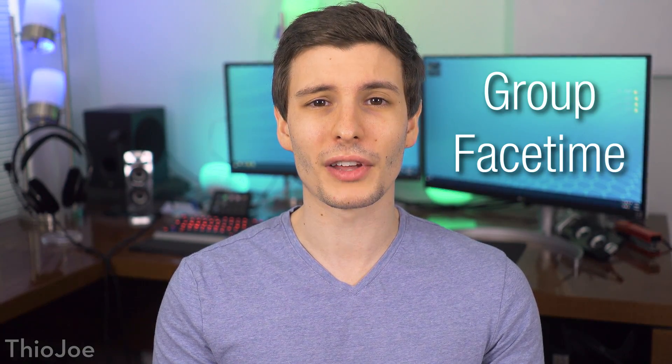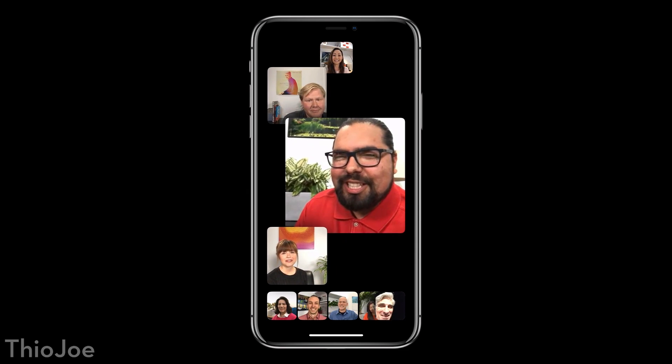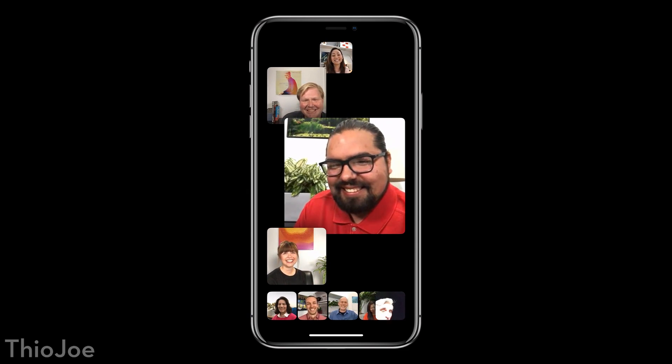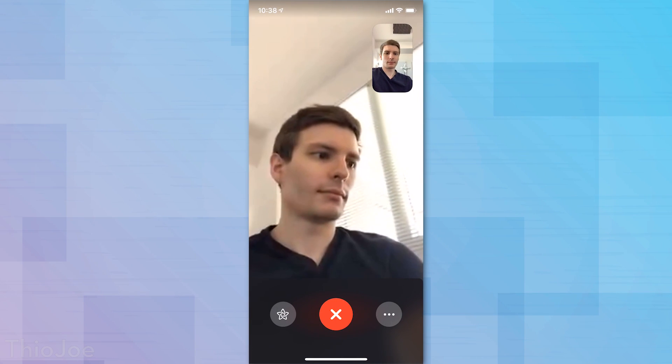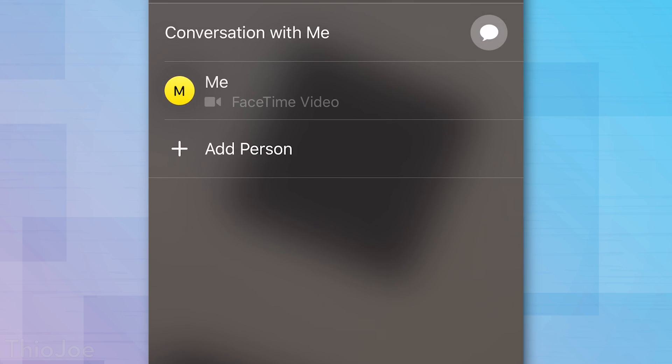Next up, this one I think a lot of people are going to like, and that is group FaceTime. We kind of knew this was coming. It allows up to like 30-something people in one group chat, and basically you can enable it or start a group FaceTime call right from a messages group conversation, so pretty simple. And like previously, it's end-to-end encrypted, so it's not going to be snooped on by your ISP or anything like that.